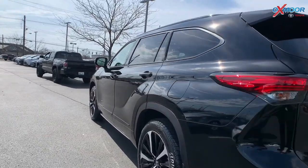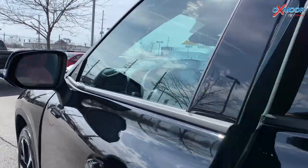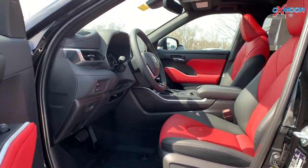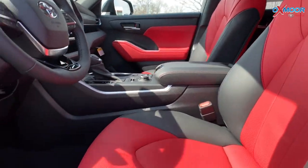Let's take a look in the interior. It's a little bit different than what you normally see. You're going to have that beautiful cockpit red — it really stands out against that black. It's very, very sporty.